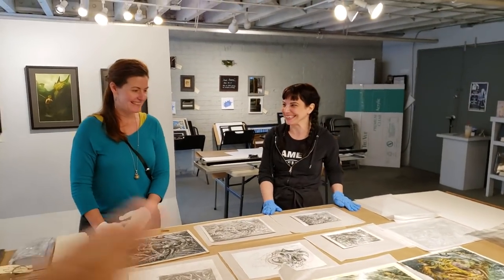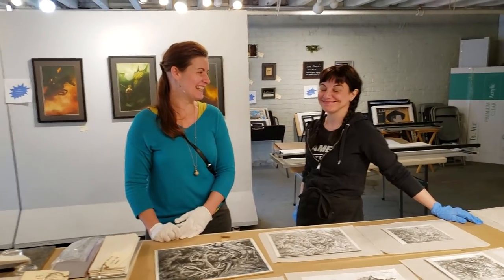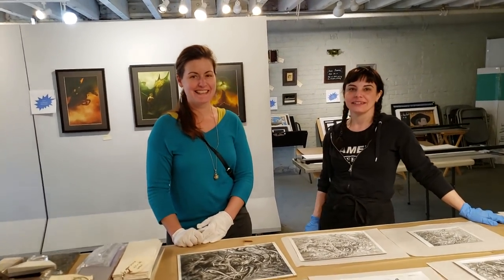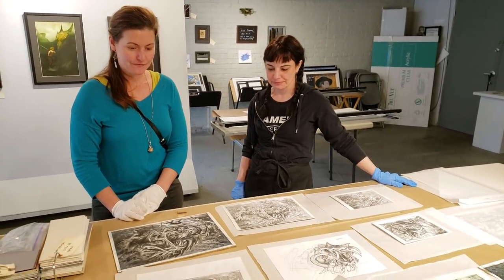All right, guys, welcome back. I'm with Julie, one of the original 25 Magic the Gathering artists, and we have Amber from Array Art Conservation. And this is a video about a different situation.